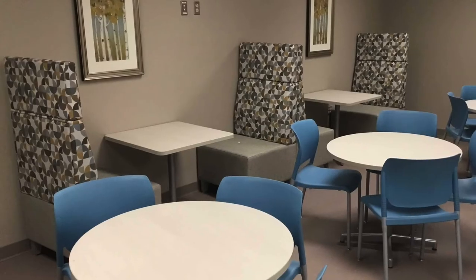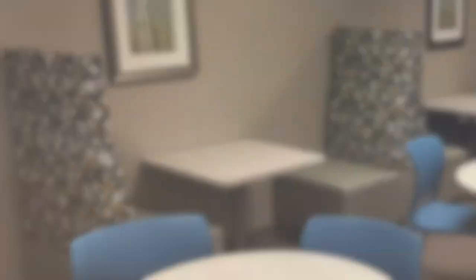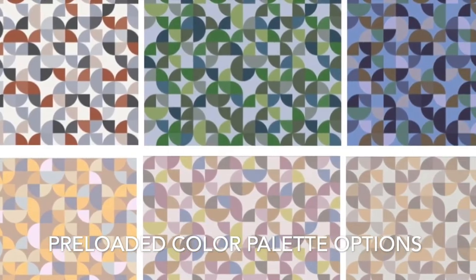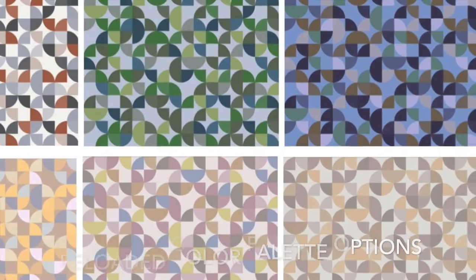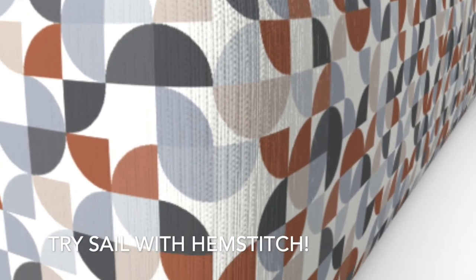SAIL by Design Techs designer Sarah Balderi is a delightful playground of color, rhythm, and shapes. SAIL looks wonderful at any scale and in any application. The original SAIL upholstery is a polyurethane with a linen textured background. To bring additional detail to SAIL in Digital Design Studio, it can be specified on Hempstitch to add a textural backdrop.